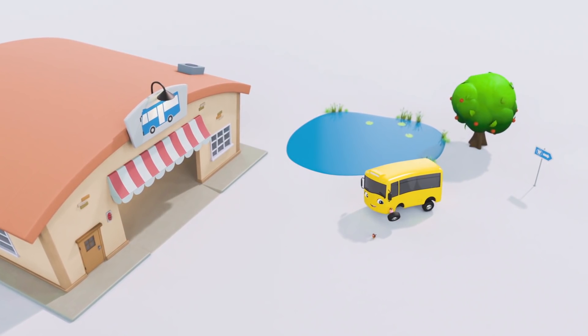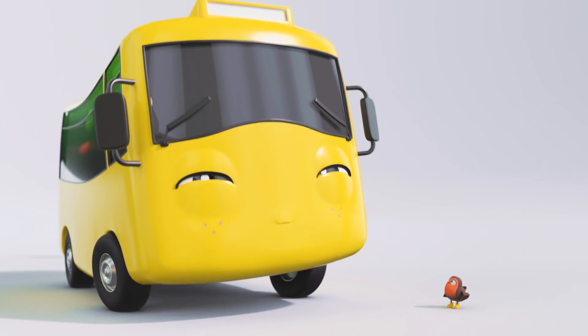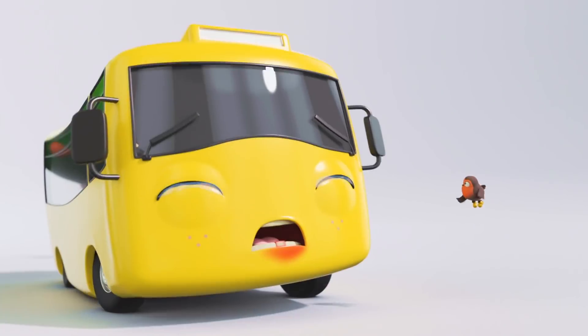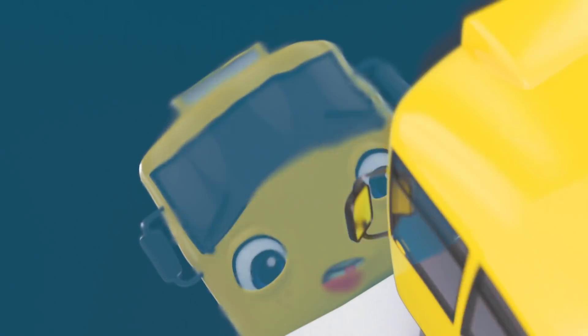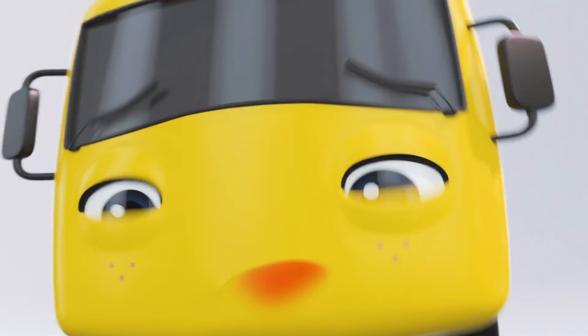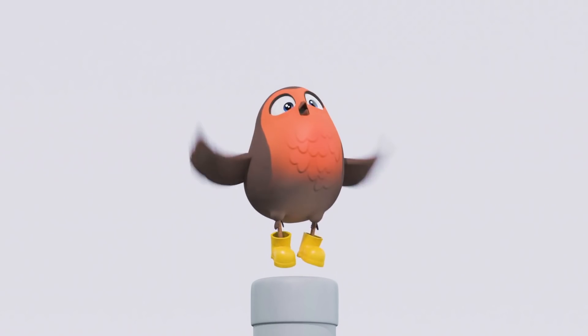Hey there, Buster! What have you got there? An ice cream! It sure looks delicious! What's wrong, Buster? Aw, you've got a wobbly tooth! That's not good at all! I think Buster has been eating too much sugar! Oh dear! That does look painful! Poor Buster!